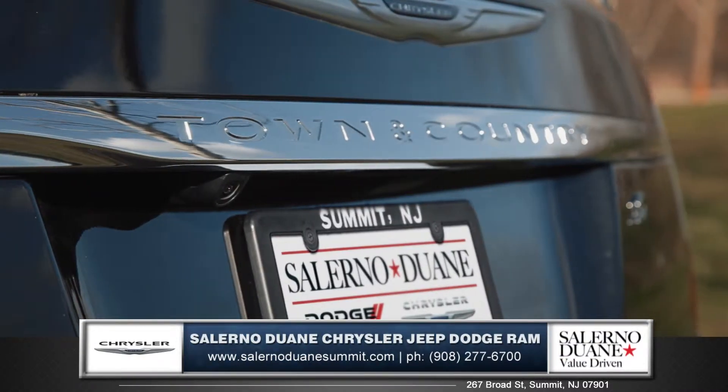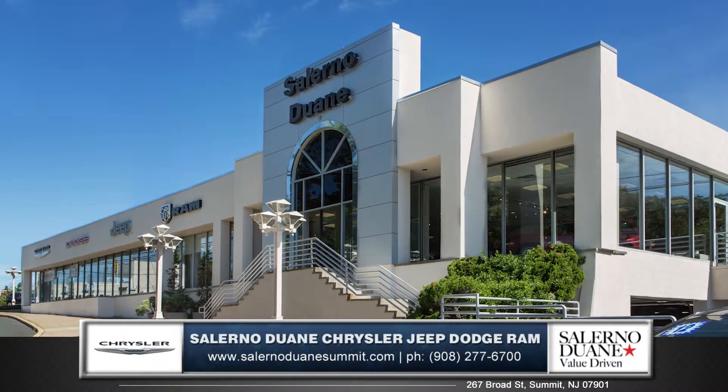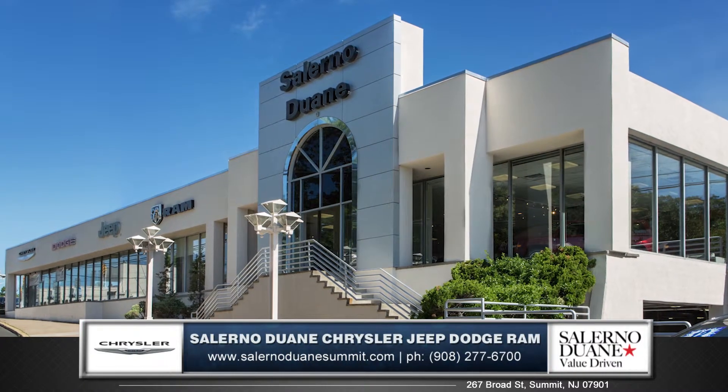The Town & Country is the art and soul of transporting your family, so come down and see us and check out the 2015 Chrysler Town & Country.